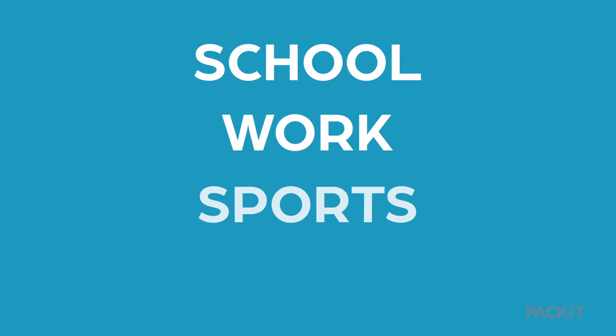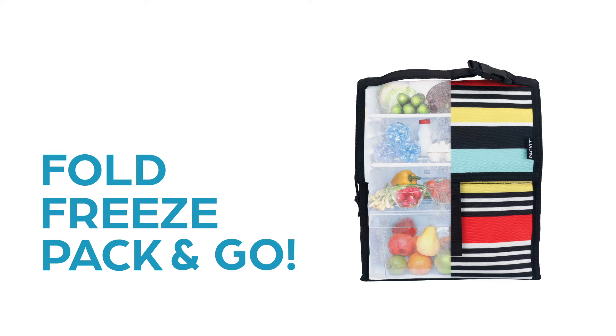Pack-It is perfect for school, work, sports, and much more. Just fold, freeze, pack, and go.